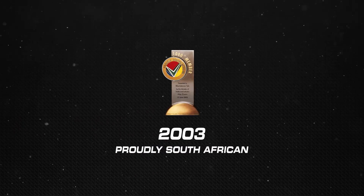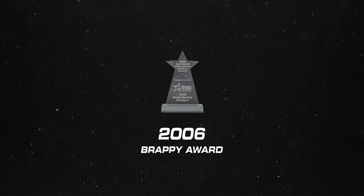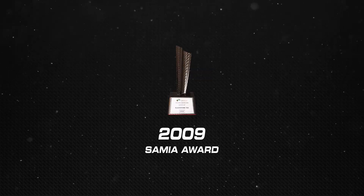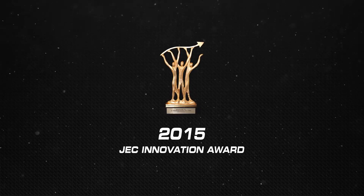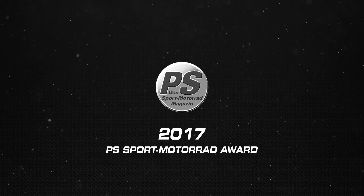At BST, nothing is left to chance. Annual audits by TUV Rhineland and other respected certifiers verify that in-house testing conforms to stringent international standards.